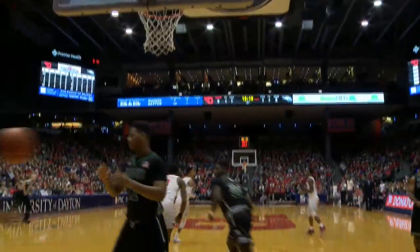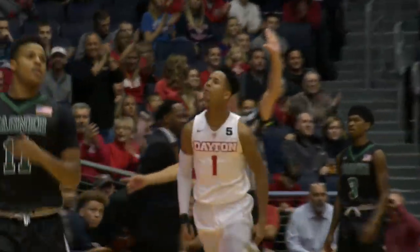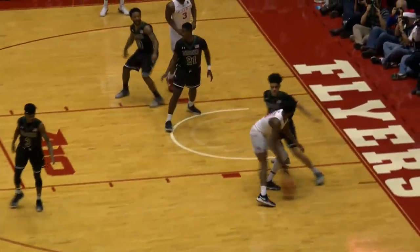Darryl Davis penetration, finds Cunningham, he lays it in. Has the rebound for Dayton. Baby D, left corner, three — got it. Oh my gosh. Darryl Davis, any time he feels like it.